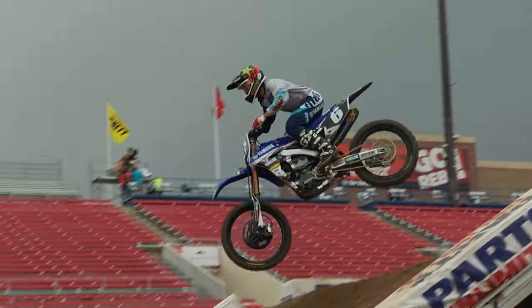The track's awesome, very technical. The weather — Jim's got his jacket on, so we're going to see how that turns out. It's going to be favorable for the racers. A lot of pressure on the line for the east and west 250 guys, so can't wait to see what happens today.